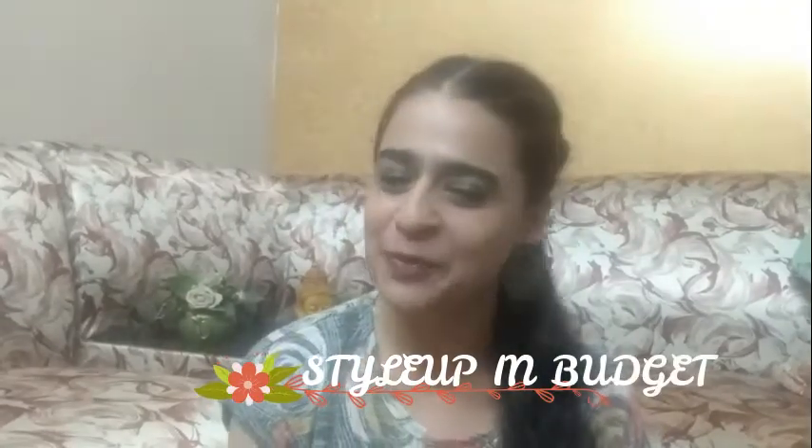Hello, welcome back to my channel, Style Up In Budget Room. I am your host and friend, Kulvir Kaur. So how are you all? I think you will be very good at home, you will be safe at home with your family.